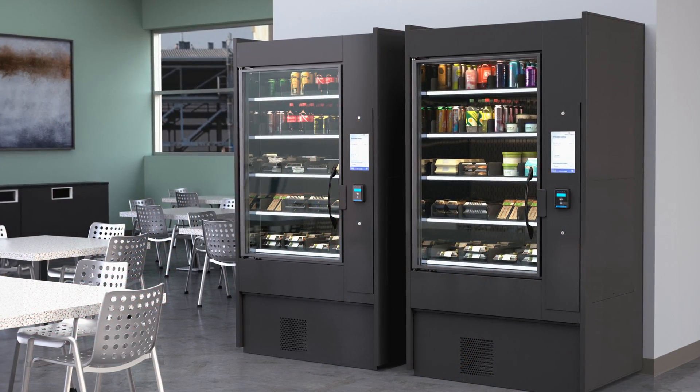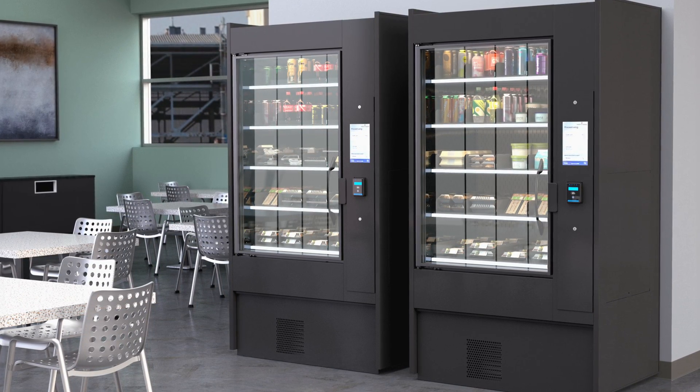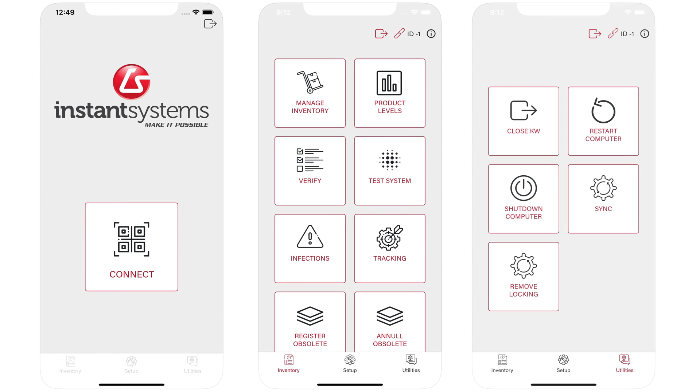Each display tray is equipped with a load sensor that knows exactly the weight of the product that needs to be there and keeps count of what's been purchased and what remains. You get notified of what needs to be restocked via our Instant Inventory app without having to tag each product individually.